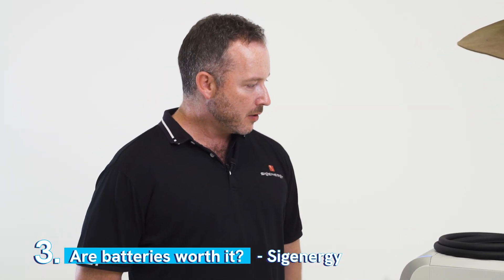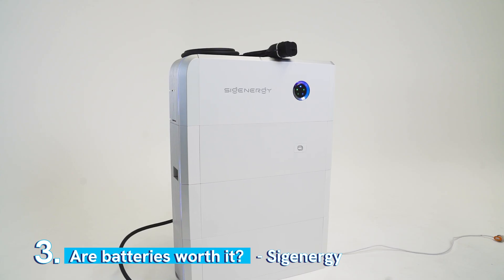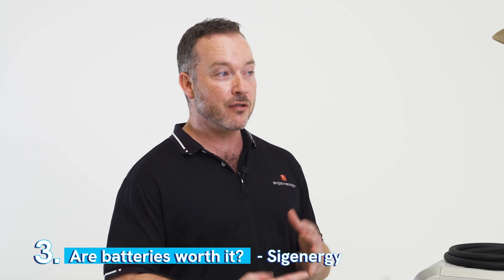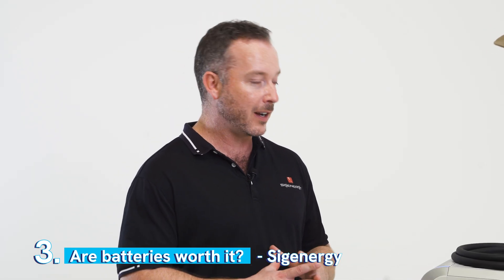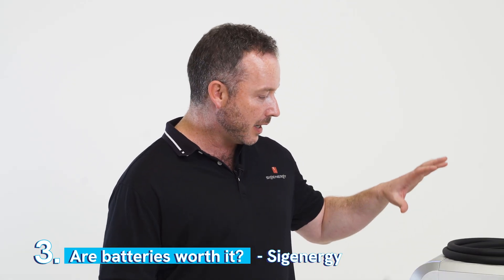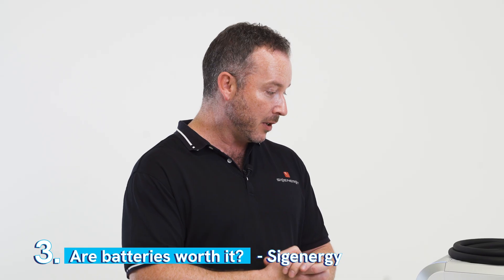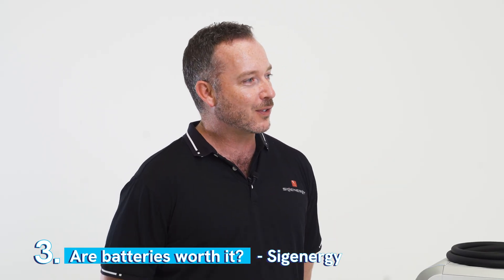Absolutely worth it. Over the last few years, the cost has come down to the point where it makes sense. The payback periods are shorter. We've just had the introduction of the New South Wales battery rebate where customers can get up to a $5,000 incentive to install. We've got the integration with VPPs, which can reduce the return on investment even more. I'm a big proponent of batteries for sure.